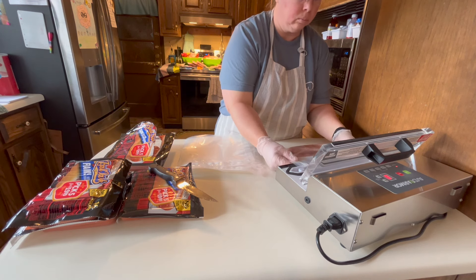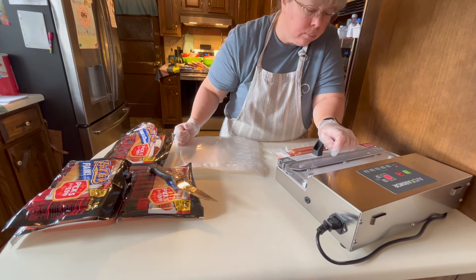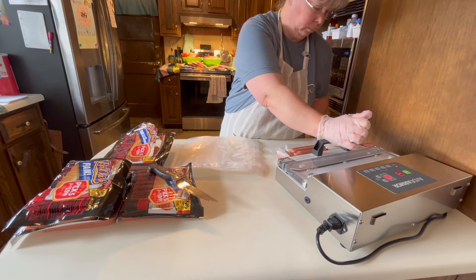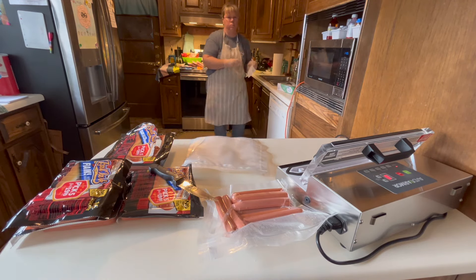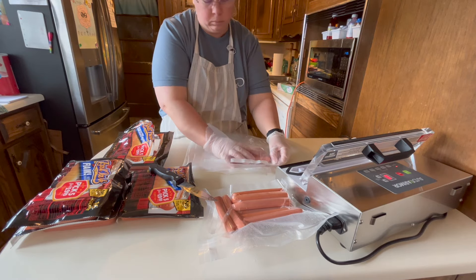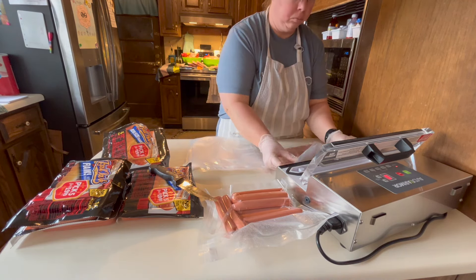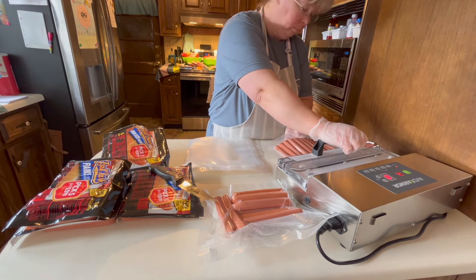I've been vacuum sealing for over 20 years and I have owned two food savers. The first one I bought lasted over 10 years, and it just eventually gave up the ghost. A vacuum sealer is pretty much my number one appliance — I have to have a working one. When it broke I had to go get a new one right away; I didn't get anything fancy, I just need something that's going to suck the air out of the bag. I didn't even get three years out of that second one.